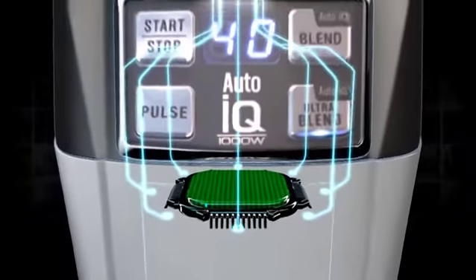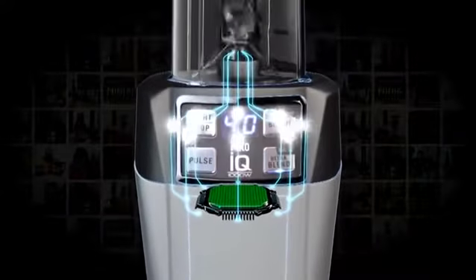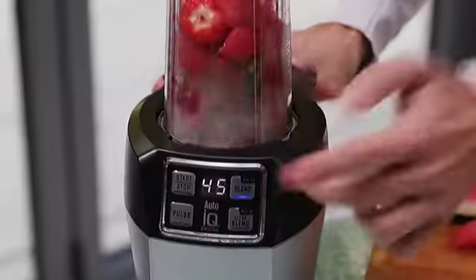NutriNinja comes with AutoIQ one-touch intelligence, delivering automatic, powerful, intelligent, total crushing for maximum cool nutrient extraction.